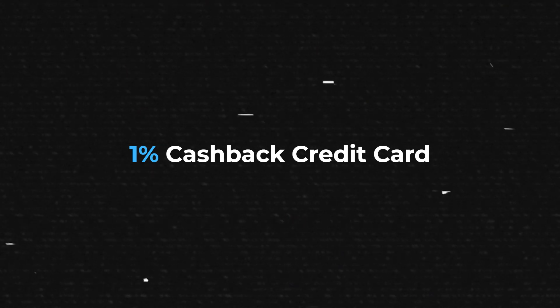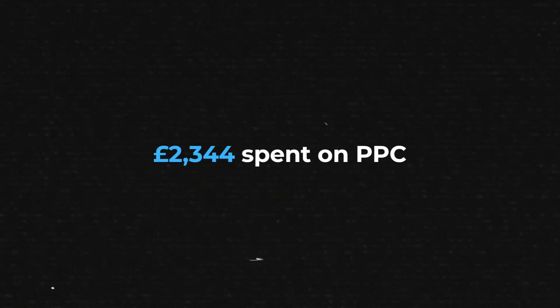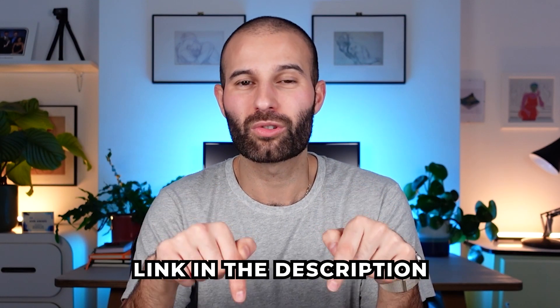A quick tip: I put all of my PPC spend through a 1% cashback credit card called Capital on Tap. Last month I spent £2,344 on PPC and got about £23 in cashback. Unfortunately you can't use a credit card for other Amazon selling fees, but you definitely want to use it for PPC spend. If you sign up to Capital on Tap using the link in the description, you'll also get £75 completely free.